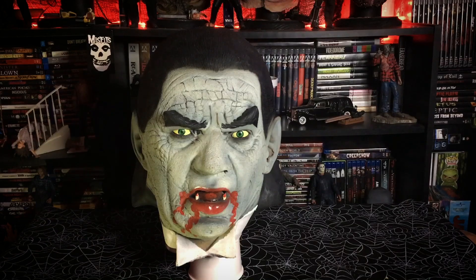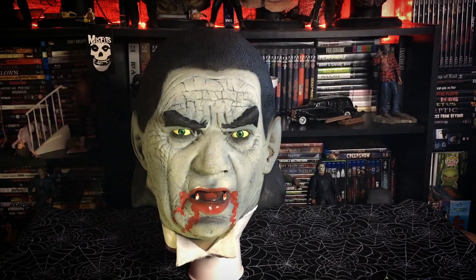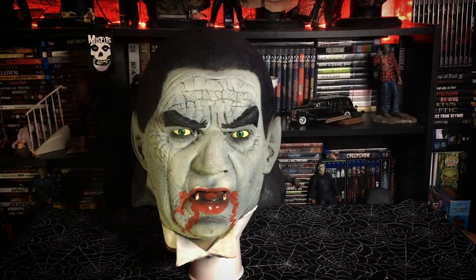Here we have an Elusive Concepts mask. Elusive Concepts was a studio founded by Mario Chodo, and they produced a bunch of different masks. They're mostly known for their Star Wars busts and oversized goblin-type creatures and witch masks — really mystical stuff. But they did a Universal Monsters line, and this is Dracula from that line.